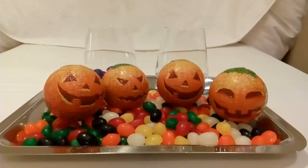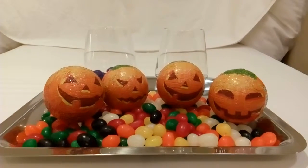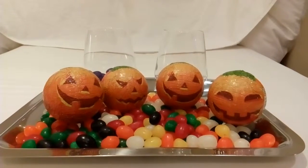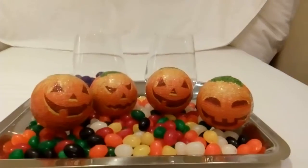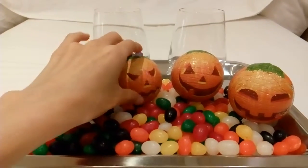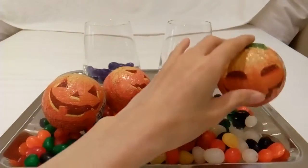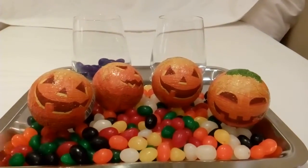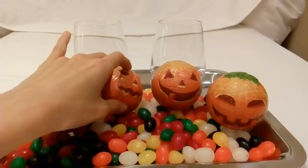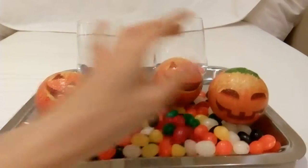Hi there! Happy Halloween! Welcome to Toy Surprise Channel. Let's see what's inside our pumpkin. Pumpkin number one, two, three, four!